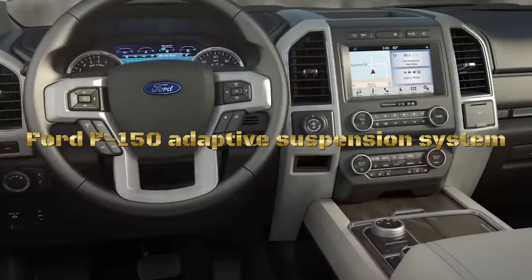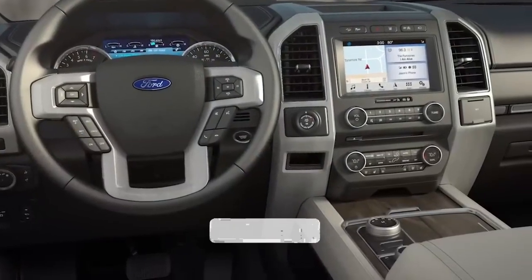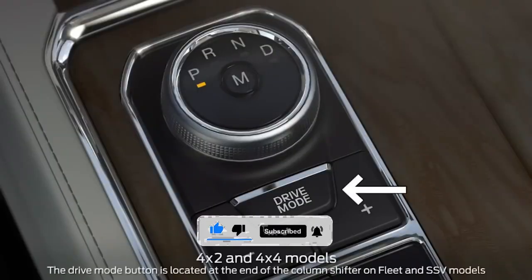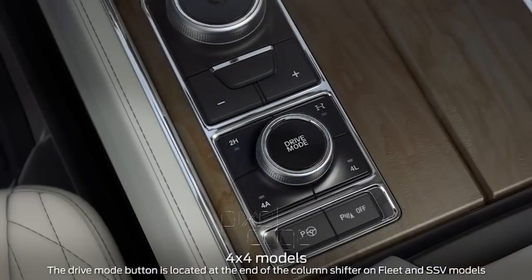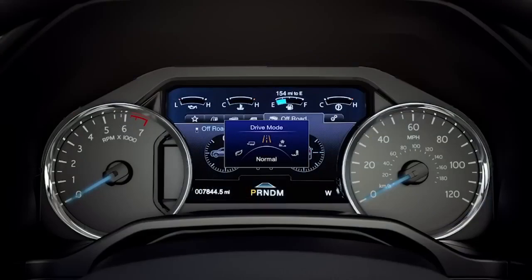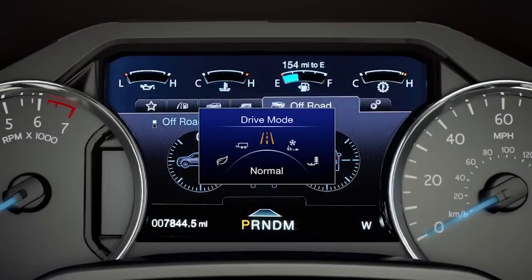The Ford F-150 offers an adaptive suspension system known as Continuously Controlled Damping, or CCD, in certain trims. CCD is a sophisticated suspension system that uses sensors to continuously monitor various factors such as road conditions, vehicle speed, and steering input. Based on the gathered data, the system adjusts the damping rates of the shocks in real time, allowing for immediate adaptation to different driving situations and providing optimal ride quality, comfort, and handling.